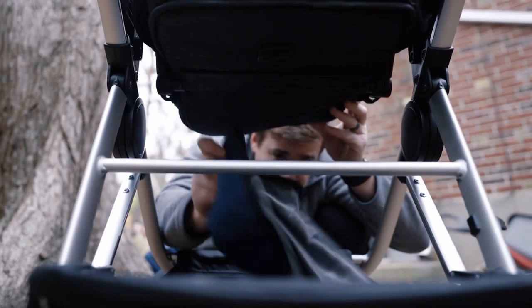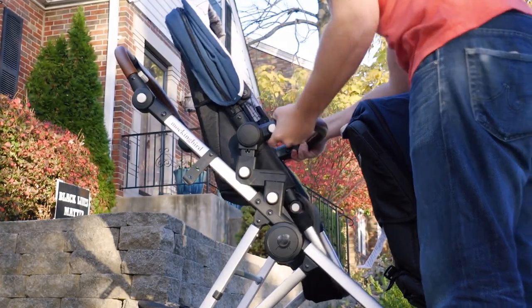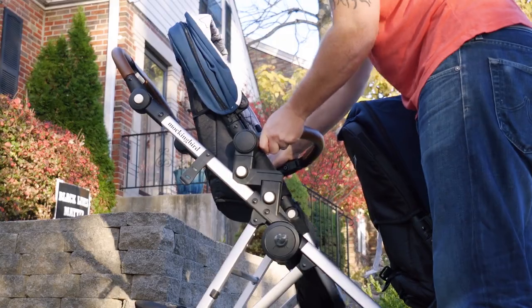Underneath the stroller, you'll find a fairly cavernous basket that can hold up to 25 pounds. If you have a newborn, you can buy a car seat adapter compatible with a long list of car seat brands, and it's easy to attach and detach seats to accommodate your desired configuration. All in all, a great single-to-double option.